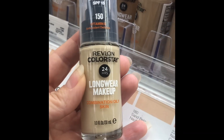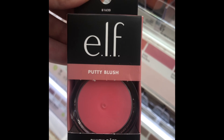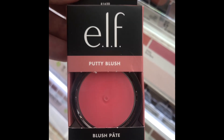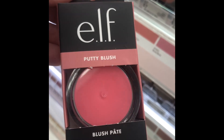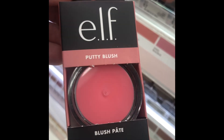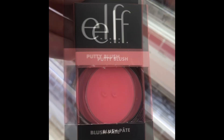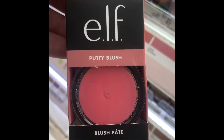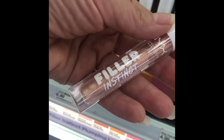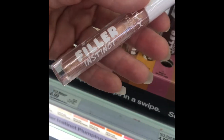ELF Putty Blush — this is the older formula, I believe it's seven dollars. I bought it probably a year or so ago and did not like it at all. It was super stiff, it did not last very long, and I just don't recommend it. I will be testing the illuminating version soon, but the regular ELF Putty Blush I can't recommend — not even for seven dollars.